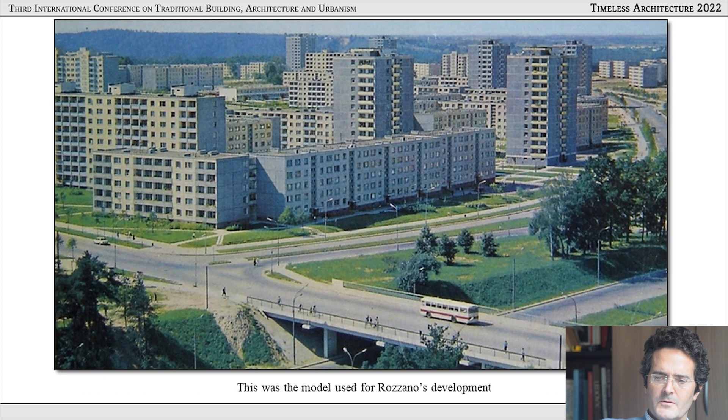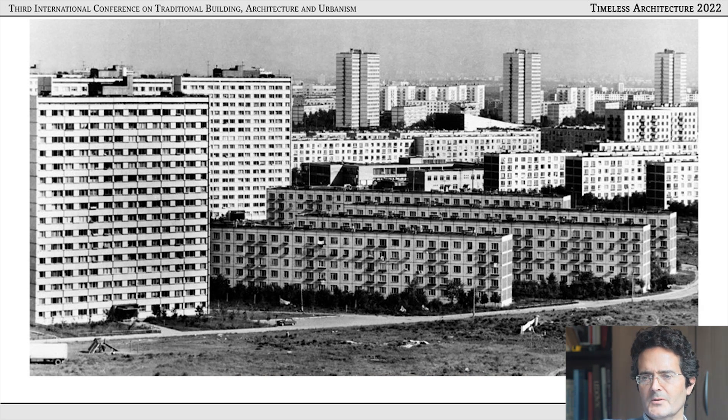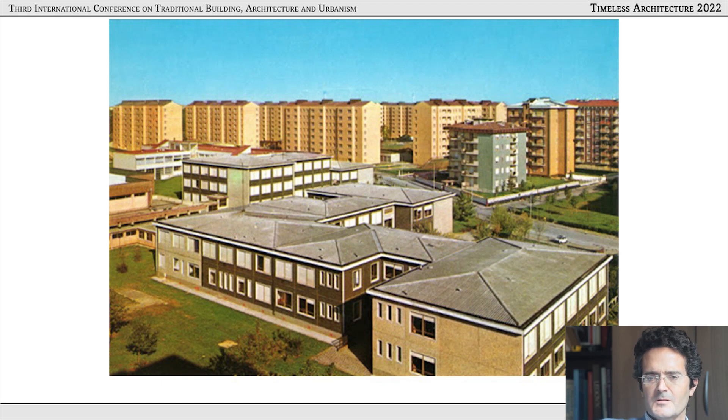The model used for the development of the city was the Soviet suburban dormitory town — high-rise housing blocks built of prefabricated, modular, reinforced concrete panels, widely spaced with green space between them, low-rise retail areas and high-rise residential. Not an appealing environment for the human to inhabit. Some of the reference pictures are Soviet; some are Rozzano. There's not a big difference between the two. This is actually a postcard from the 1970s with a school in the foreground.